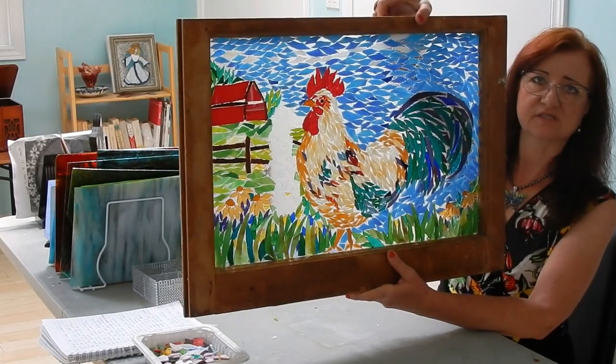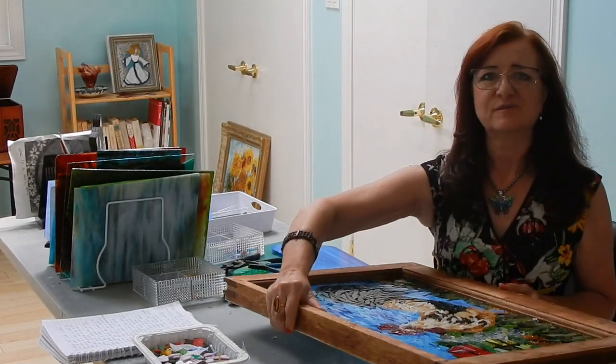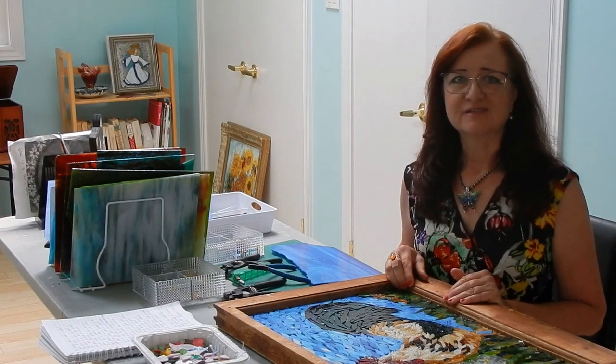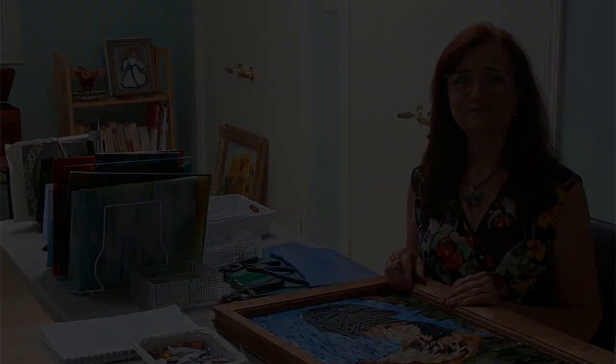This is my project that I'm starting — a rooster for my friend Mavis. Thank you very much for watching, and I invite you all to the Lennox and Addington Studio Tour, September 9 and 10. Thank you very much. See you!